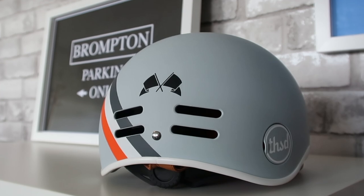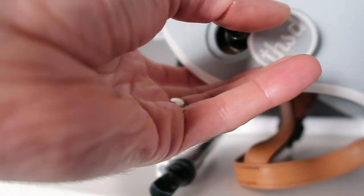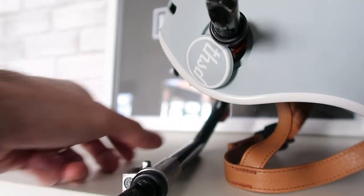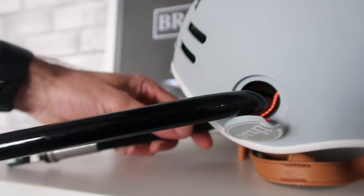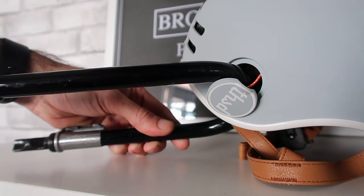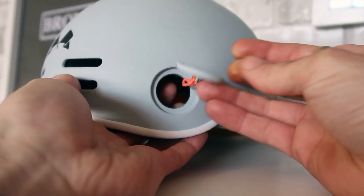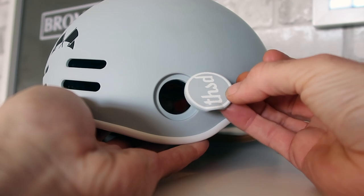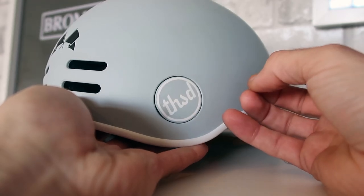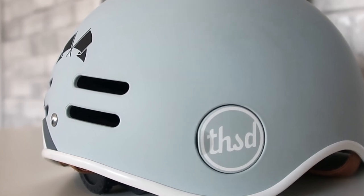The helmet also has an anti-theft feature. Near the back is a pop lock which you can use to lock it up to your bike, rather than having to use the straps — which is what I've done before, putting a lock through the straps. I think that's really clever how they've designed that into the helmet, and it's also not noticeable when you're wearing it. It just looks like a little branding on the side of the helmet.